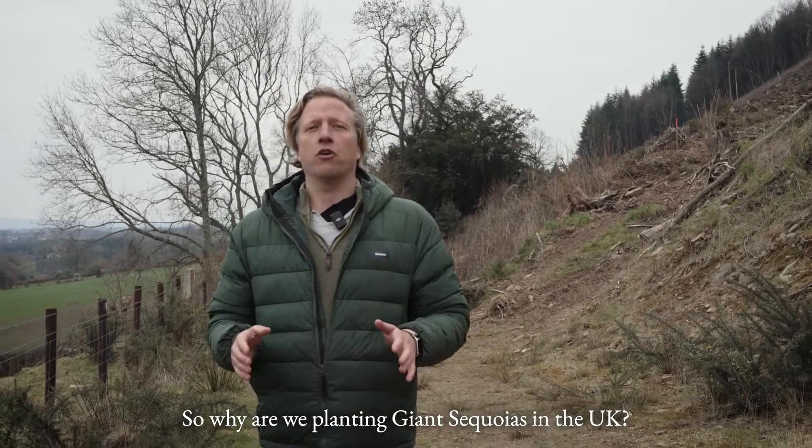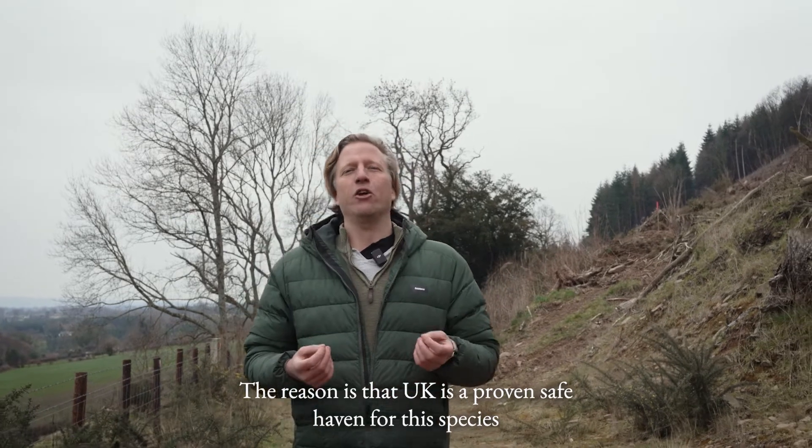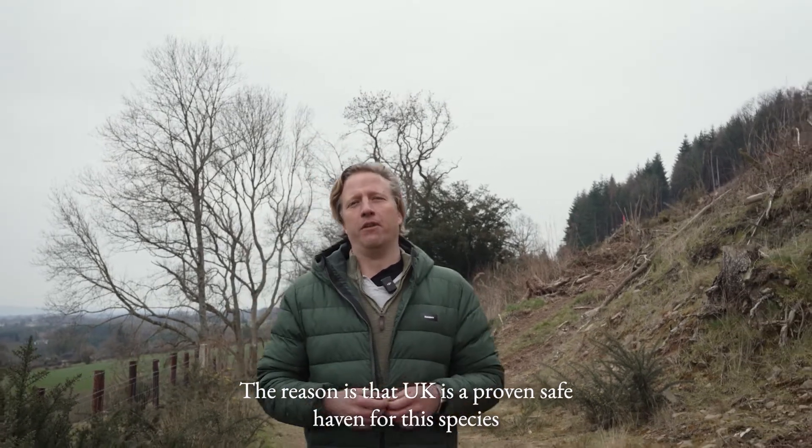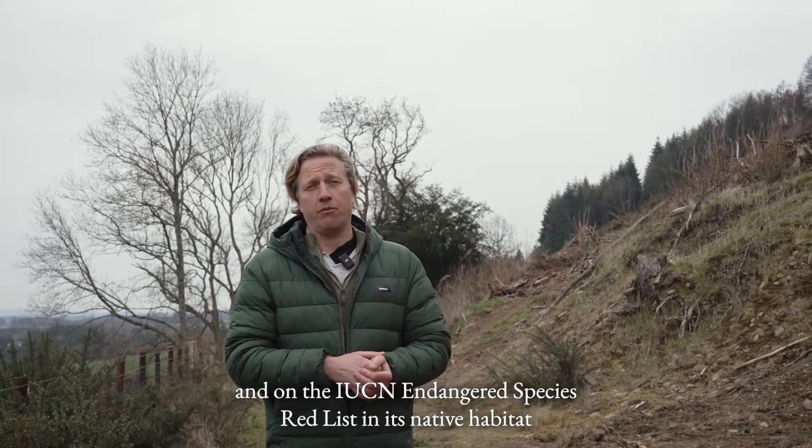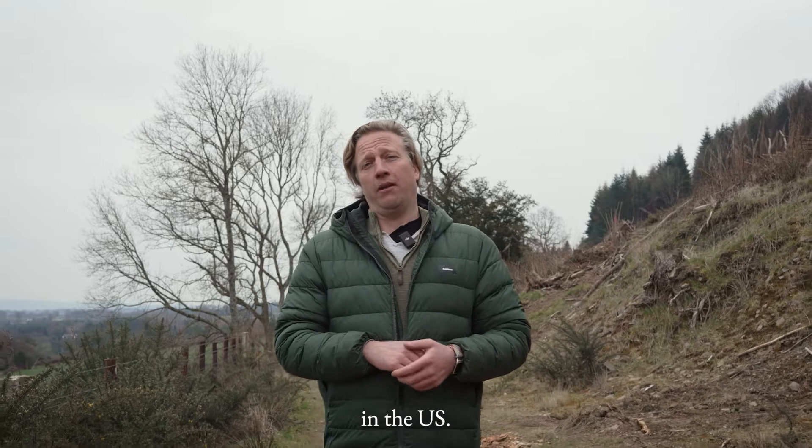So why are we planting giant sequoias in the UK? The reason is that the UK is a proven safe haven for this species that's currently under threat and on the IUCN Endangered Species Red List in its native habitat in the US.